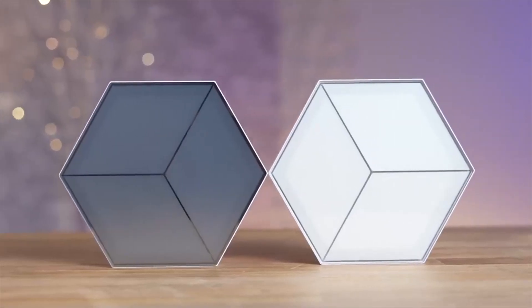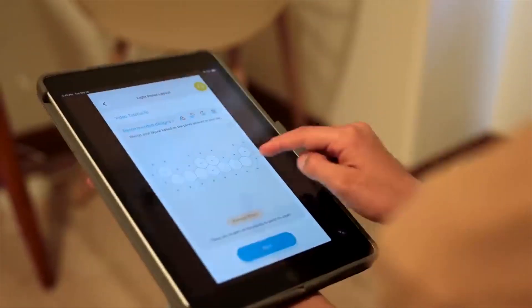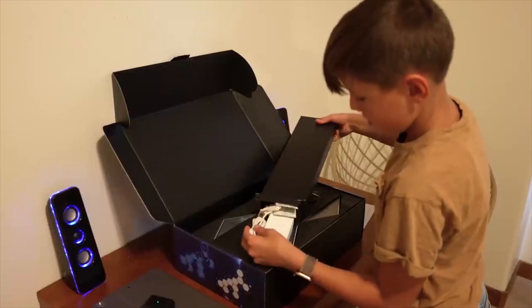Enjoy 28 preset animated effects and 6 music sync modes. Easy setup and the Govee Home app make transforming your space hassle-free. Illuminate your room in vibrant RGB colors and experience immersive lighting like never before.